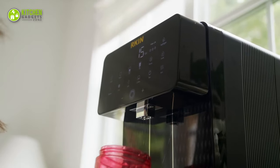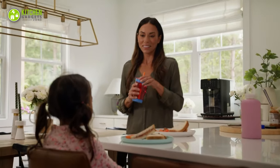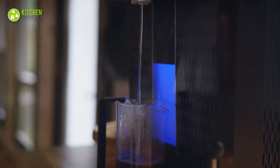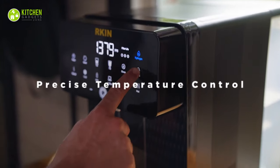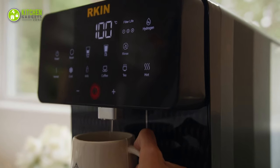It also includes an intelligent touch control panel, so checking the status of the filter is easy. Plus, its UV light helps keep water fresh, while its customizable temperature setting ensures a preferable water temperature. Amazing for sure!